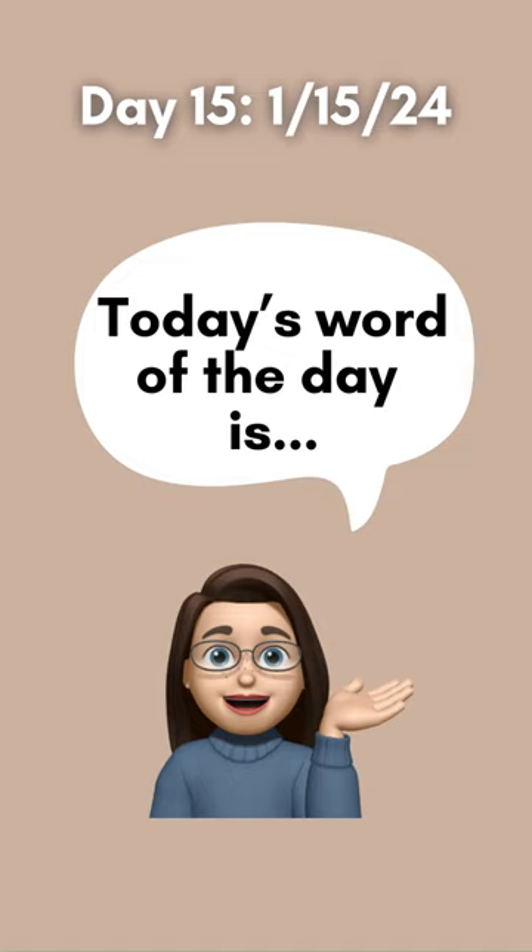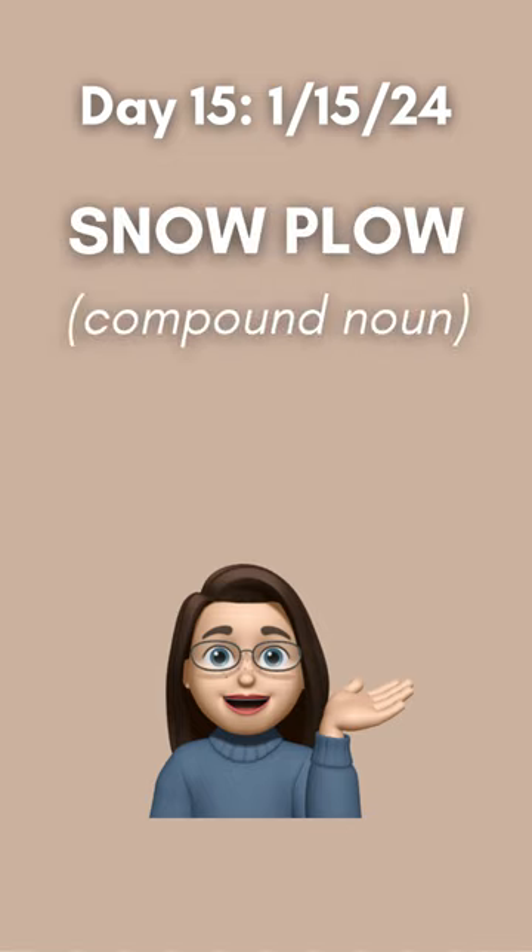Today's word of the day is snowplow. Snowplow is a compound noun, meaning a noun made up of two nouns.